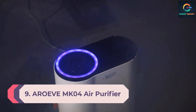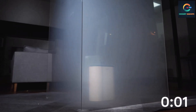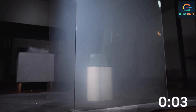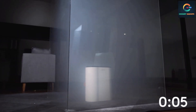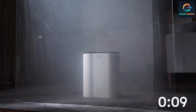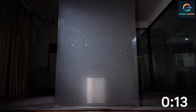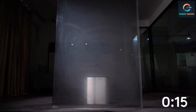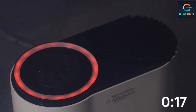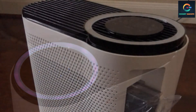Number 9: Areeve MK04 Air Purifier. Our tester ran the Areeve air purifier for a full 10 minutes on each available mode and marveled at how effectively it improved her room's air quality after only two or three minutes. Pairing its efficiency with its quiet sleep mode and low profile design, this is a perfect fit in bedrooms. It has an H13 True HEPA filter and relies on UV technology to further cleanse the air.